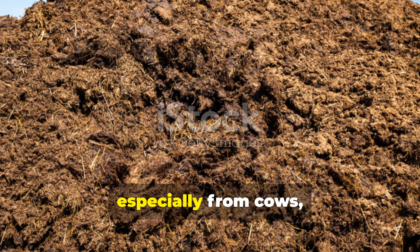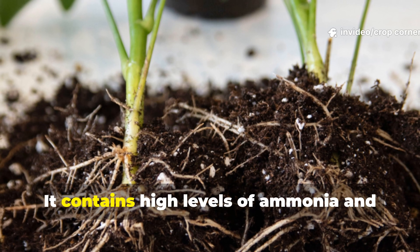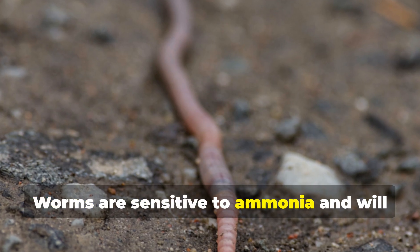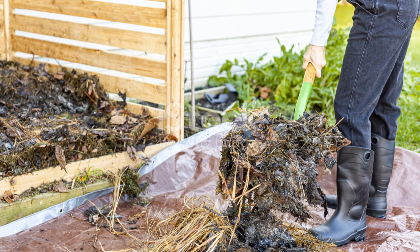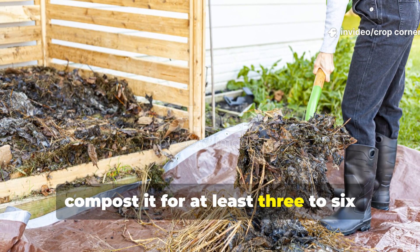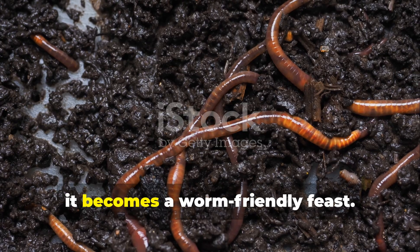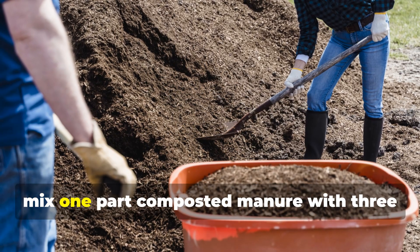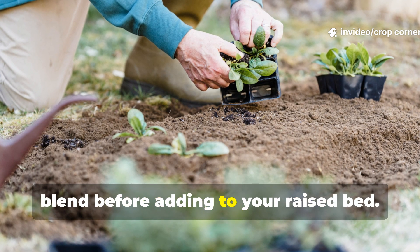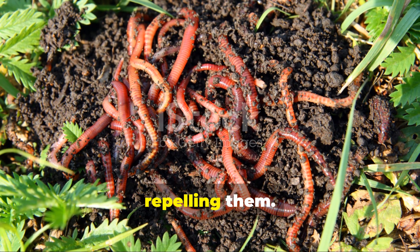Fresh manure — especially from cows, chickens, or horses — seems like a nutrient powerhouse, but it's far too hot for worms. It contains high levels of ammonia and nitrogen that can burn soil organisms and roots alike. Worms are sensitive to ammonia and will escape within hours of exposure. If you want to use manure, compost it for at least three to six months until it no longer smells strong or releases heat. When it turns into soft, dark humus, it becomes a worm-friendly feast. Mix one part composted manure with three parts garden soil and lightly moisten the blend before adding to your raised bed. This creates a balanced nutrient profile that attracts worms instead of repelling them.